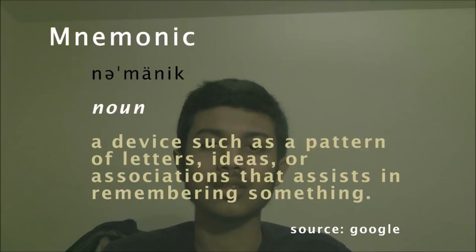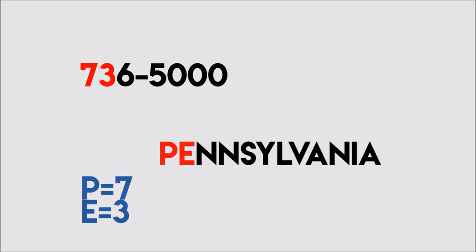But that's still seven numbers. Before the ability to save contacts in your phone, people had to memorize the seven-digit number. So exchange names were used as a mnemonic. For example, 736-5000 would be referred to as Pennsylvania-6-5000.